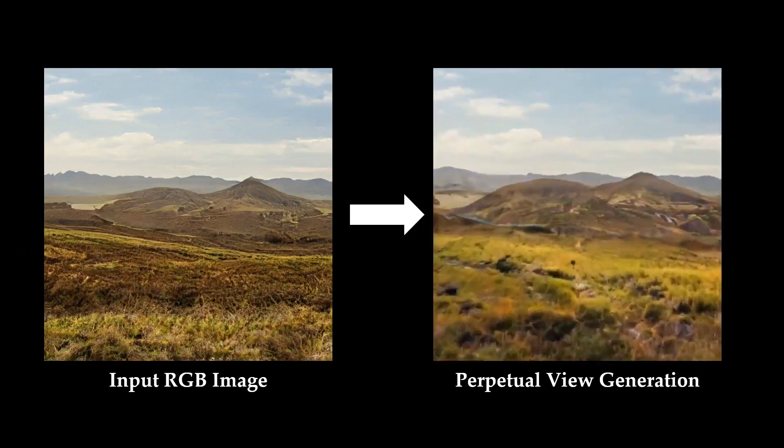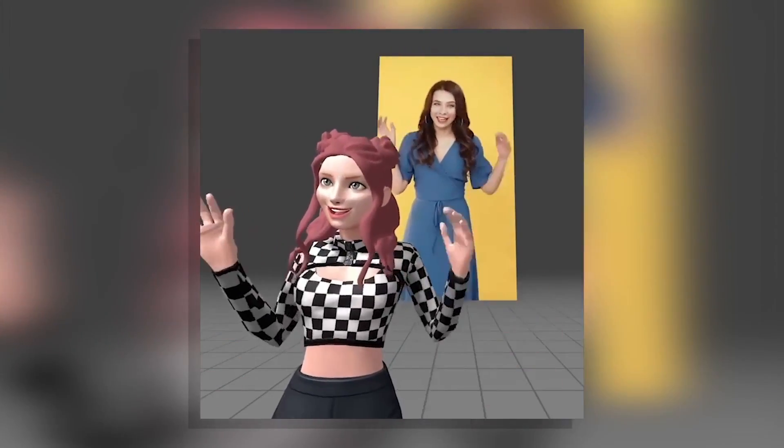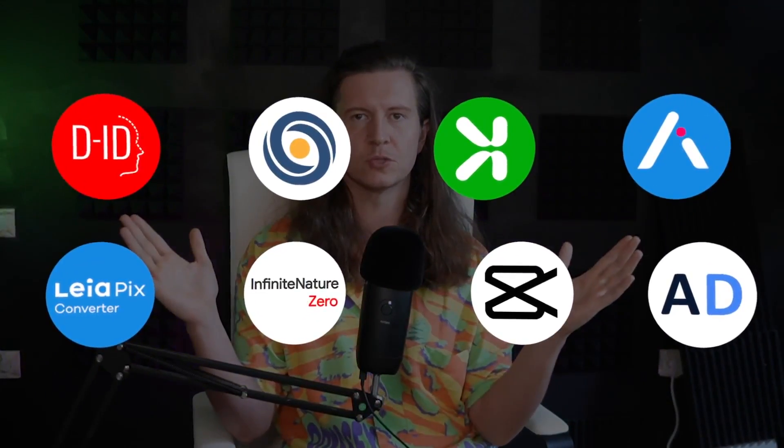I'm going to showcase some of the most exciting AI animation tools available today. Let's dive into the powerful 8 animation tools that are set to change the way you work.